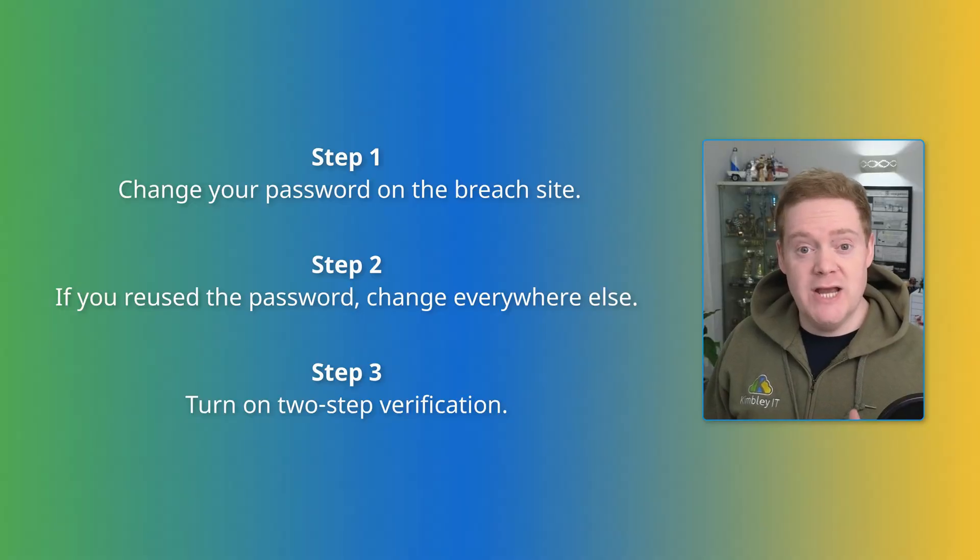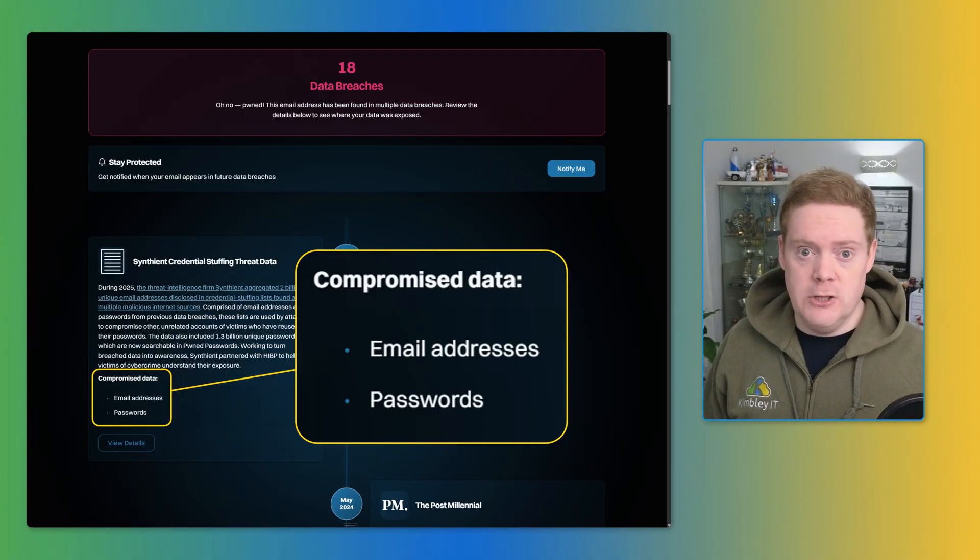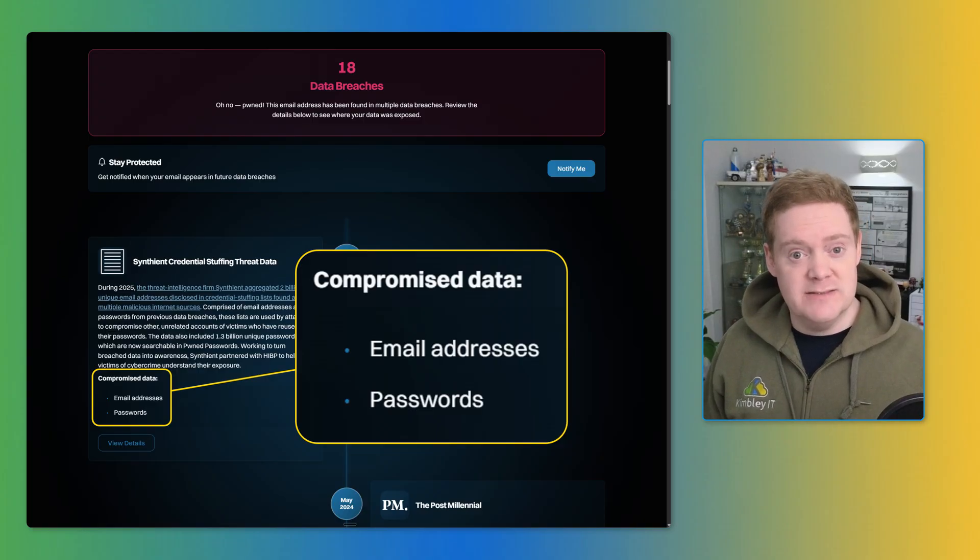Step three: while you're changing your password to a unique password, make sure you turn on two-step verification. That's the code you sometimes have to enter after you've typed your password, before you can log into an account. It's something that hackers most likely will not have access to, protecting you even if they do know your password. The results from your search on Have I Been Pwned will often tell you if the stolen data includes passwords, usernames, or other sensitive information.